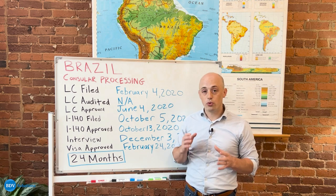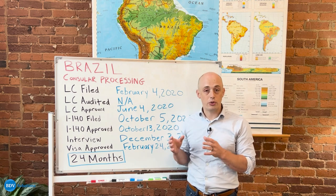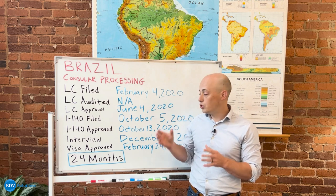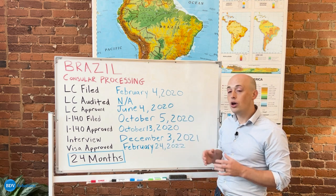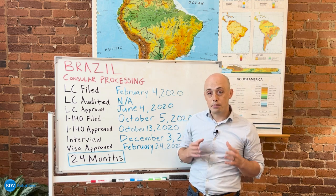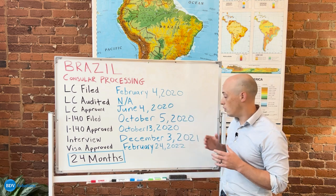After the I-140 has been approved, you file the DS-260 with the Department of State, and that's the actual application that will allow you to obtain your green card. Once that has been processed, you go on to an interview at your local embassy or consulate in your country.